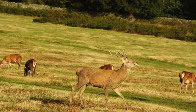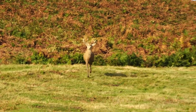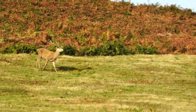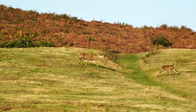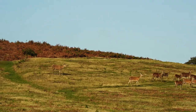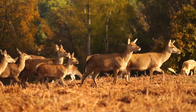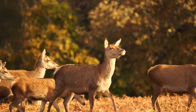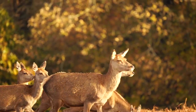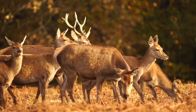Here is a young stag who is in command of a harem. He needs to keep control of the group and keep them together, so he herds them by running at them. He's doing well to control a group at such a young age, but he won't remain in this position of power for very long. As I take his portrait, he gives me a disapproving stare. Hinds all come into heat within a short period of a few weeks between the beginning of October and early November. Each hind is only on heat for about four hours a year, so the stag needs to be ready at all times.